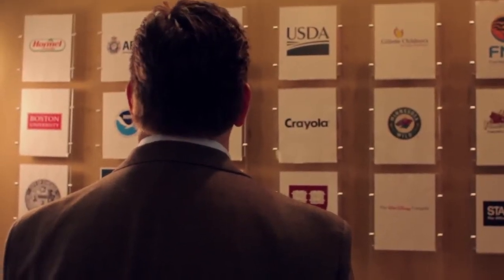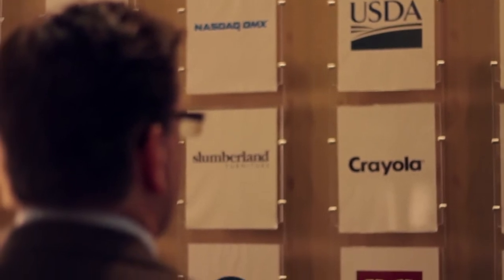Data is growing by terabytes and terabytes on a monthly, weekly, yearly basis. And the challenge with data growth is: will the storage array I purchase continue to scale with me? In other words, I don't want to reach a point where I've maxed out what it does and then have to buy the next model.